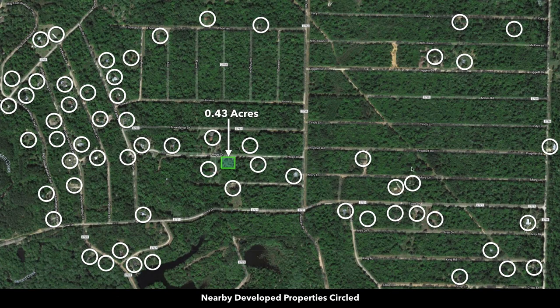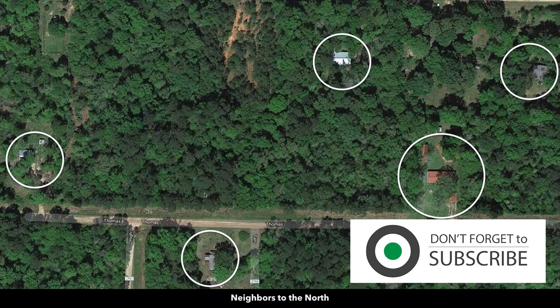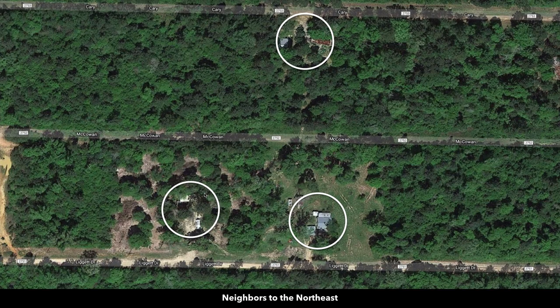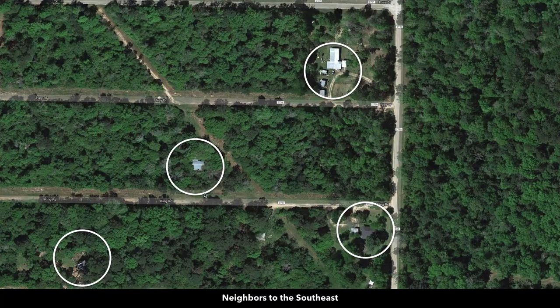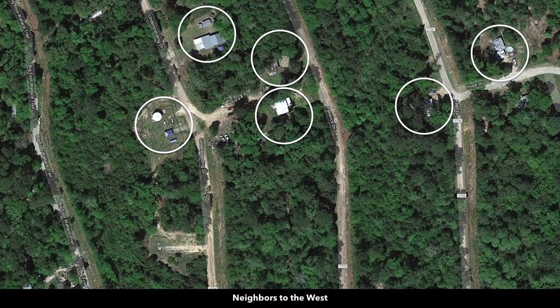Many of the nearby landowners have developed their properties to varying degrees, represented by these white circles. There are no covenants or restrictions, no HOA or HOA fee, and no time limit to build. You can use the property recreationally, seasonally, or live there full time. You can do a mobile home, a tiny home, an RV, a camper, a yurt, a shipping container home, a log cabin, or a kit cabin — a lot of freedom and flexibility.